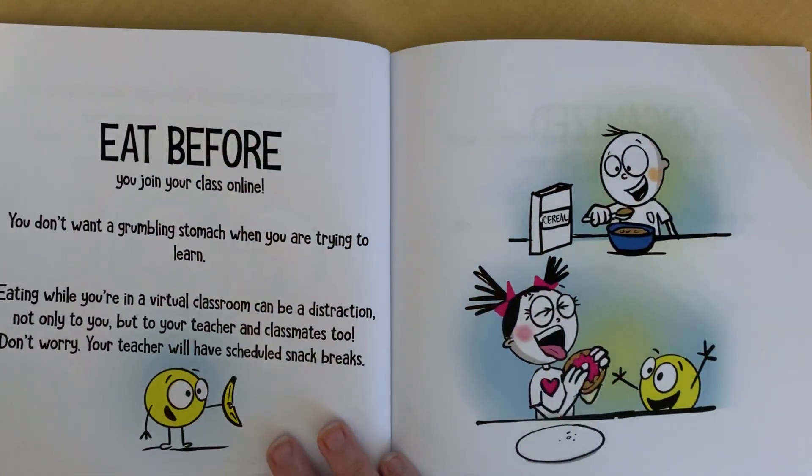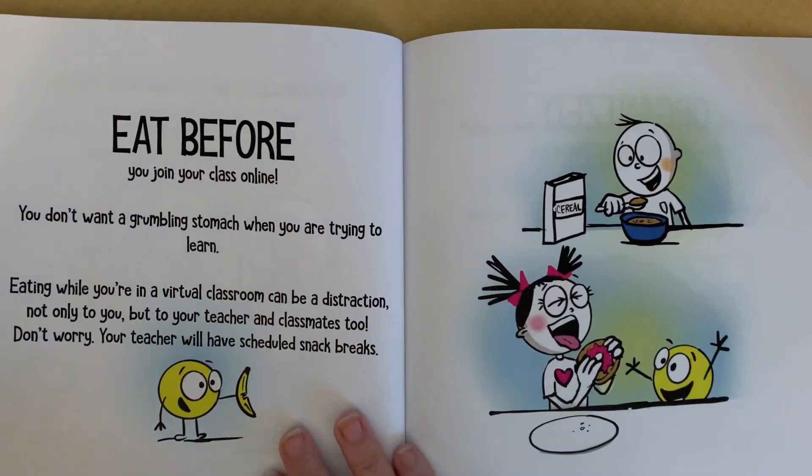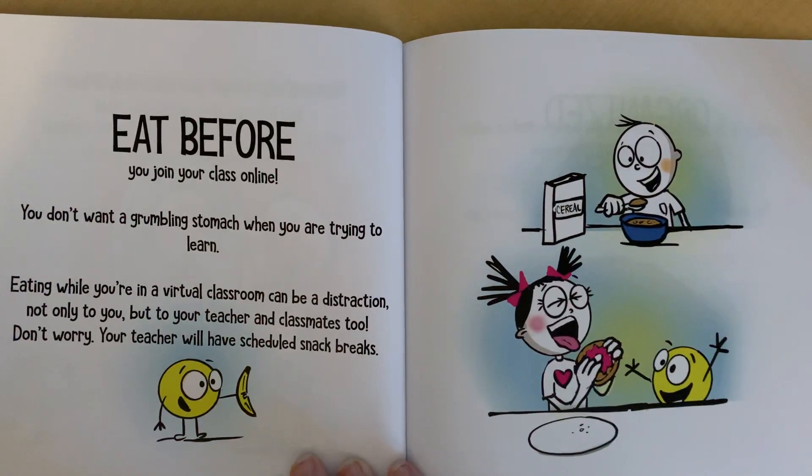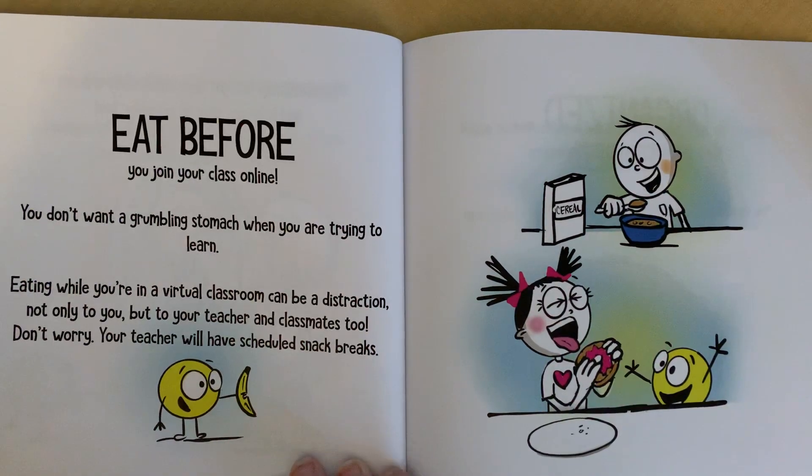Eat before you join your class online. You don't want a grumbling stomach when you are trying to learn. Eating while you're in a virtual classroom can be a distraction, not only to you, but to your teacher and classmates too. Don't worry — your teacher will have scheduled snack breaks.